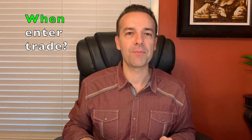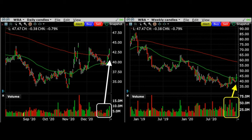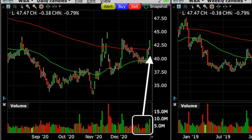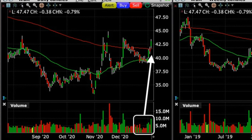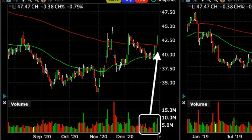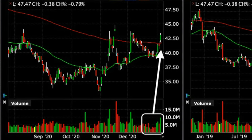Before I get into how this trade turned out, I want to show you why I entered this trade to help you understand when is the right time to sell put options for income. Here you see on the left the daily chart of Walgreens, and on the right the weekly chart. One of the reasons why I felt comfortable selling put options in Walgreens at this point was that, as you can see where the white arrow is, Walgreens had been making higher highs and higher lows over the previous several months.